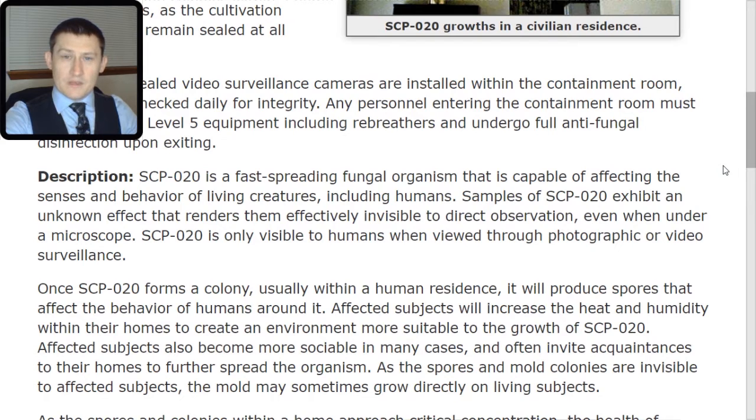Description. SCP-020 is a fast-spreading fungal organism that is capable of affecting the senses and behavior of living creatures, including humans.